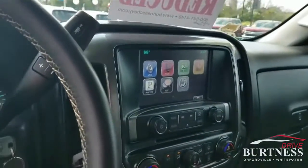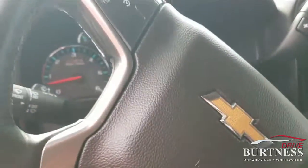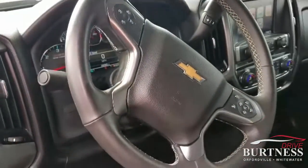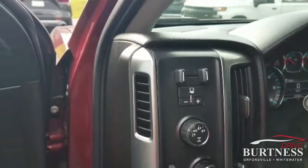Touch screen, OnStar navigation, does have heated seats, only 29,000 miles on it, all your Bluetooth, four-wheel drive, and available with your trailer brakes.